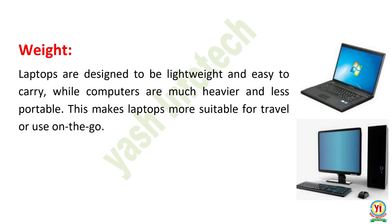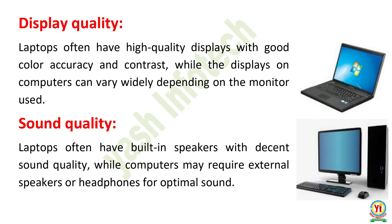Weight. Laptops are designed to be lightweight and easy to carry, while computers are much heavier and less portable. This makes laptops more suitable for travel or use on the go. Display Quality. Laptops often have high-quality displays with good color accuracy and contrast, while the displays on computers can vary widely depending on the monitor used. Sound Quality. Laptops often...